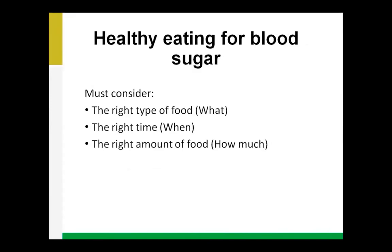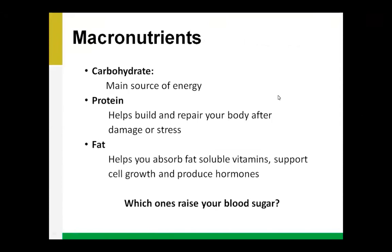Today when we speak about healthy eating for our blood sugar, we'll consider three questions: what we eat, when we eat, and how much we eat — because all three of these things matter. We'll discuss the right type of food to answer the what, the right time to answer the when, and the right amount to answer the how much.